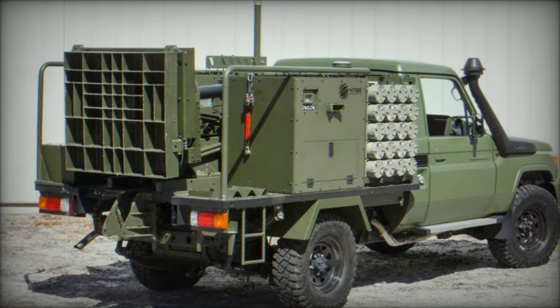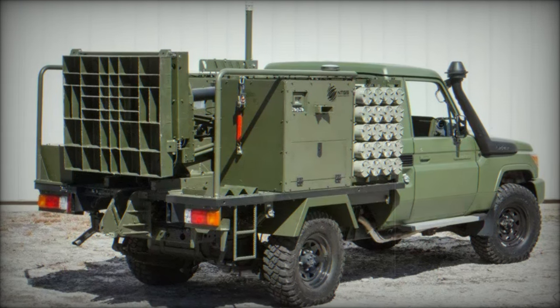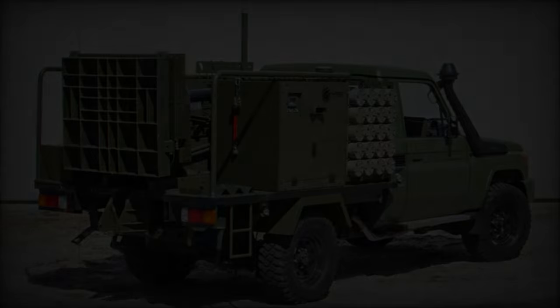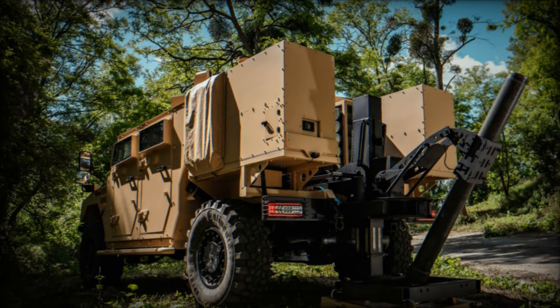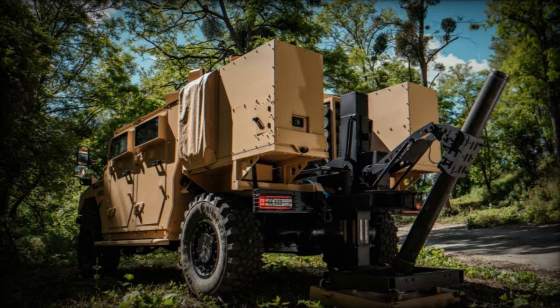The Alacran's platform-agnostic nature means it can be mounted on various vehicles. Although Ukraine has chosen Toyota Land Cruisers to maximize mobility, the system is adaptable and can also be fitted onto armored personnel carriers or specialized vehicles used by airborne or special forces units.